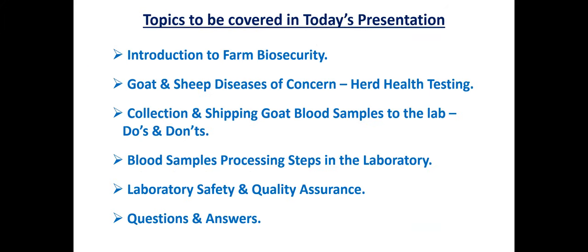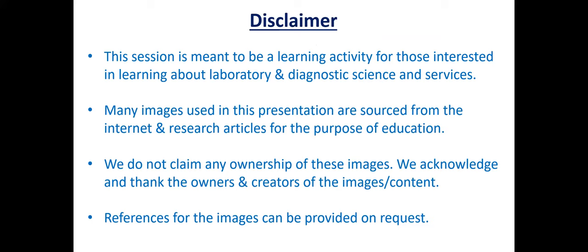Here are the areas to be covered today: farm biosecurity, herd health testing, collection and shipping samples to the lab — what to do and what not to do. Omar will talk about collection and shipping. We'll also cover what are the steps in processing in the laboratory so you can see the other side of what happens here, what lab safety and quality mean, and then question and answers. Note that some slides use images from the internet for educational purposes, and we can provide references if needed.